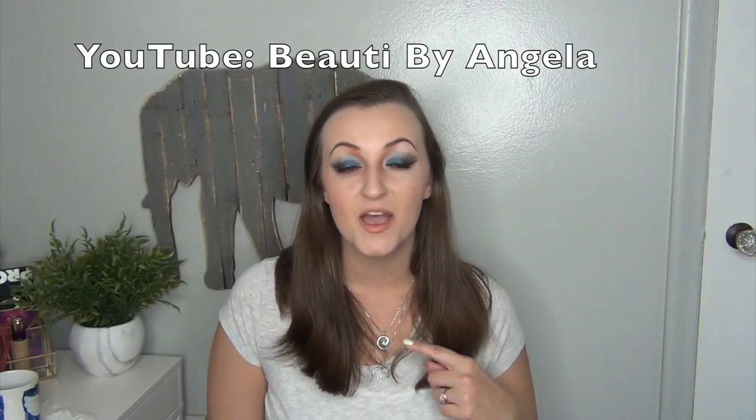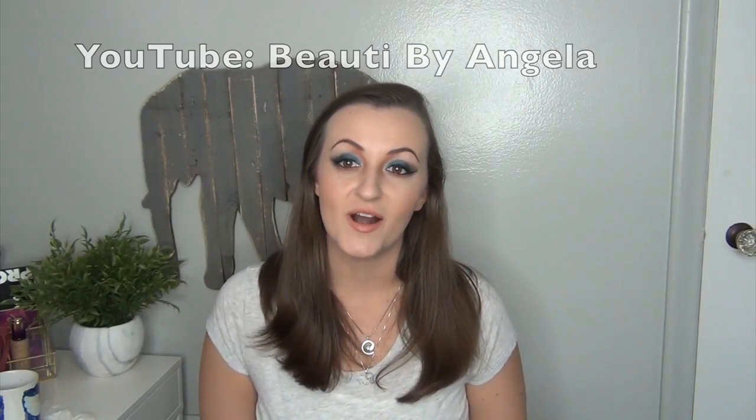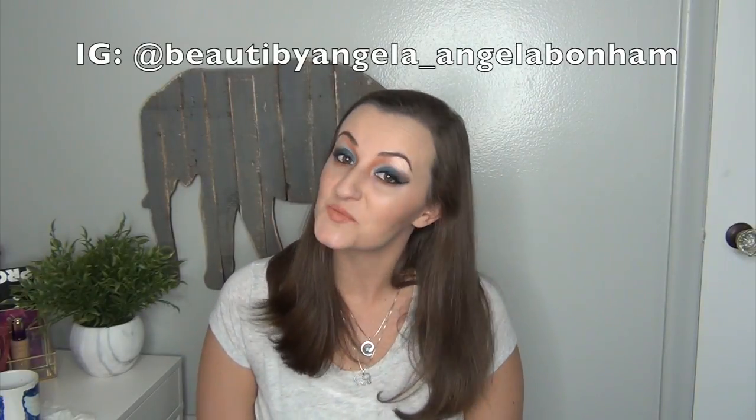Hey guys, Callie Fab here, and today I'm going to be doing my Spring and Summer Beauty and Lifestyle Must Haves video. This is a collab with Angela here on YouTube, Beauty by Angela, and she is also on Instagram, Beauty by Angela as well. We are both going to be posting our Spring and Summer Must Haves of all time, with lifestyle things and beauty related things, so it's going to be a little mix.